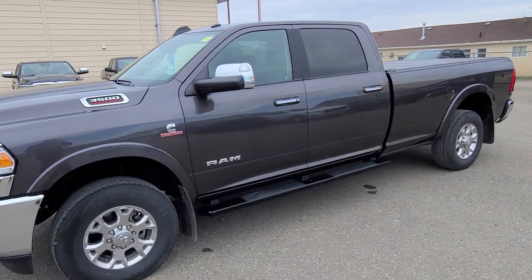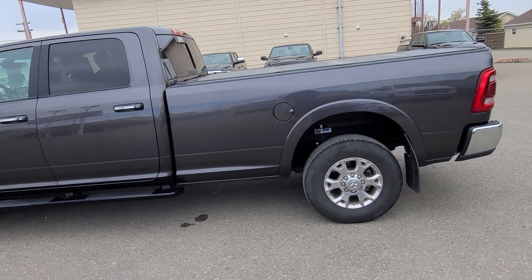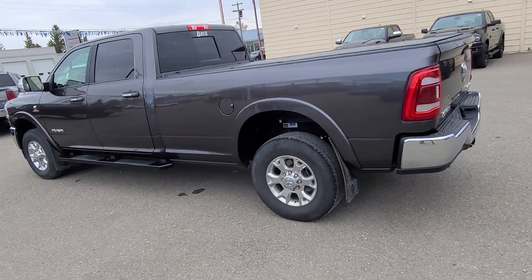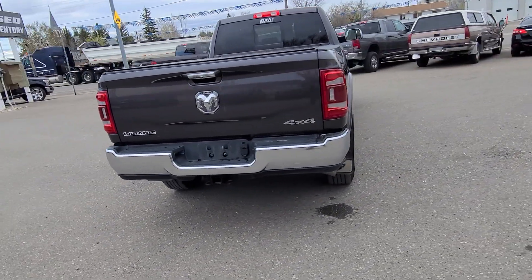Stock number 16656 is a 2020 Ram 3500 Laramie, granite crystal in color, full-size crew cab with 8-foot box, black leather interior with seating for 6 on that front row bench.